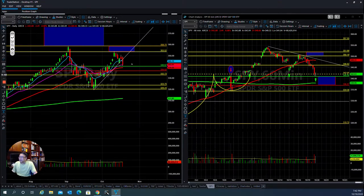Hello everyone, this is Tom with Stock Navigator and this is today's market update for October 19, 2020.